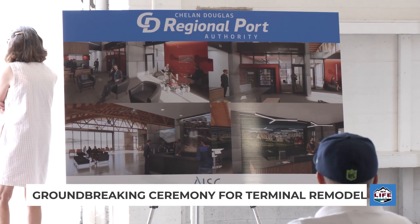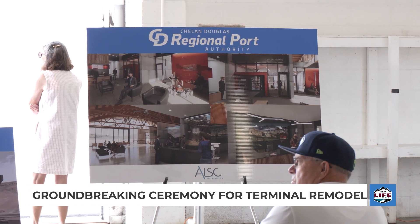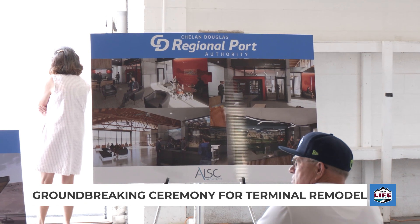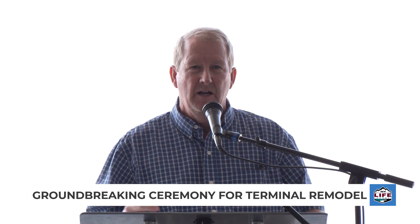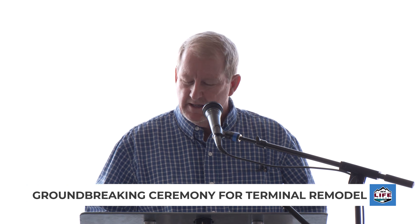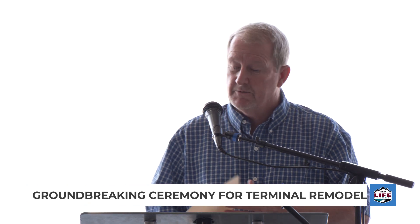When this is done, this GA Terminal building is going to be spectacular. There's going to be a front desk greeting area, a beautiful public waiting area, a separate pilot's lounge, ADA restrooms, ADA locker rooms, showers, quiet rooms for pilots that need sleep, conference rooms, and FBO operations and offices. It's going to be a great facility.